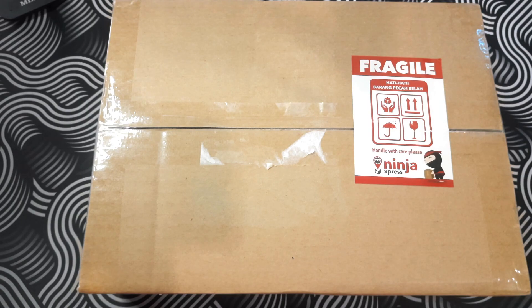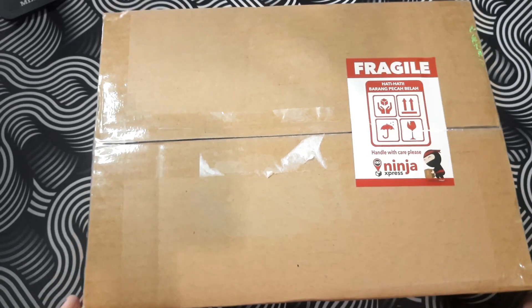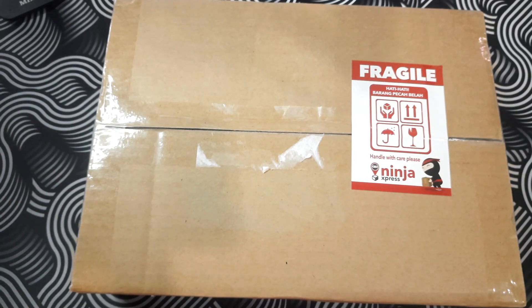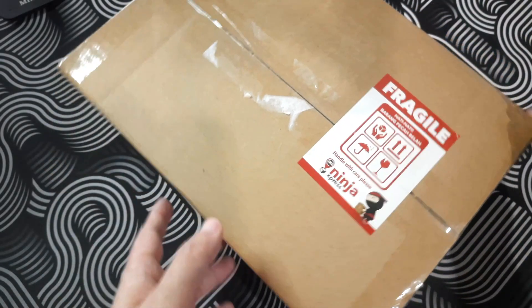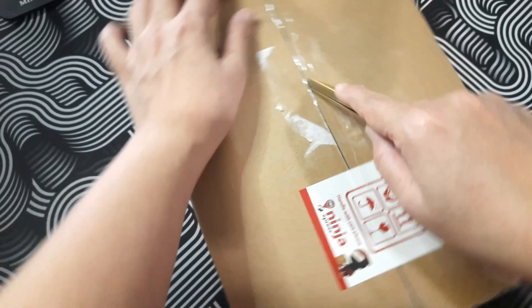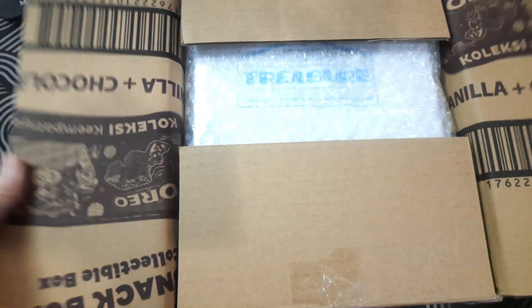Alright, my fellow Treasure Makers, what's up? Welcome back to another unboxing video. As you can see, I have this box, this package, and we're gonna do the unboxing video. Let's not waste more time, let's just open this because I've been waiting for it and I don't want to waste more time. Let's go!